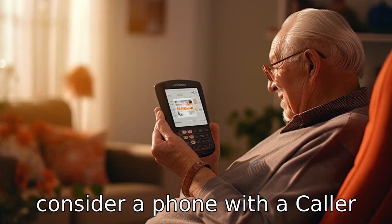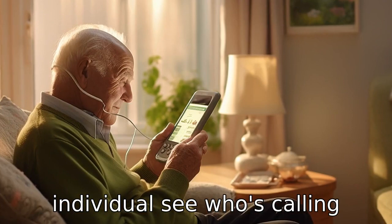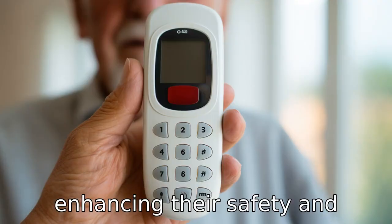Tip four: consider a phone with a caller ID display. Caller ID lets the individual see who's calling before they pick up the phone. This allows seniors to avoid scam or unwanted calls, enhancing their safety and security.